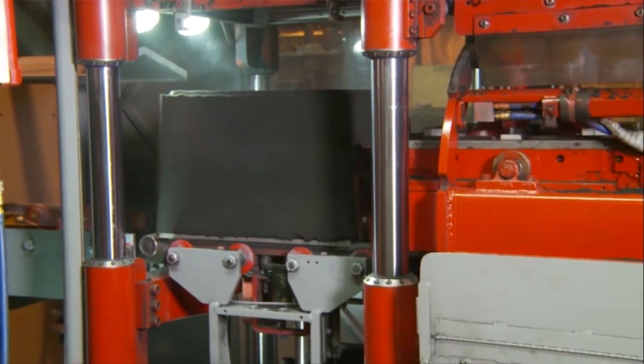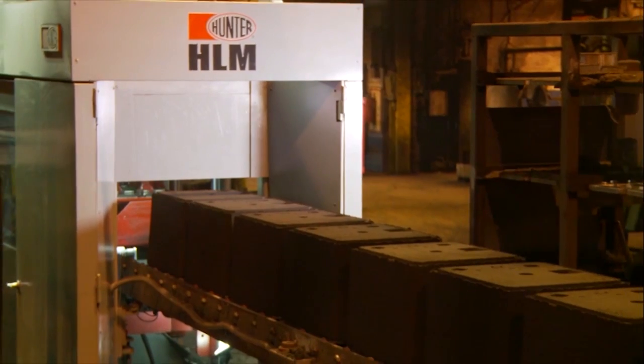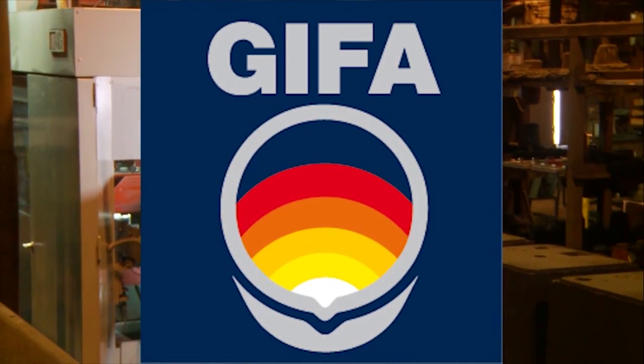The timing of this year's GIFA worked out perfectly in terms of the HLM's proven track record in North America. Based on the success in the North American market — defined not by us but by our customers' results — we believe the benefits of the HLM's integrated technologies will help drive its acceptance within the global foundry market.